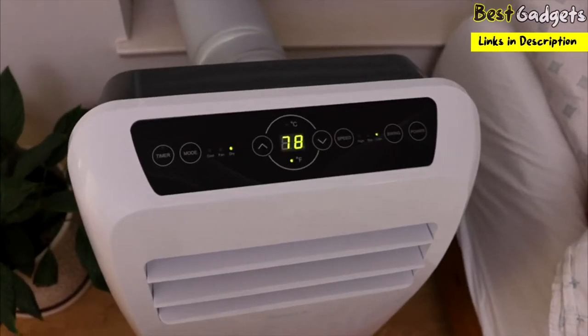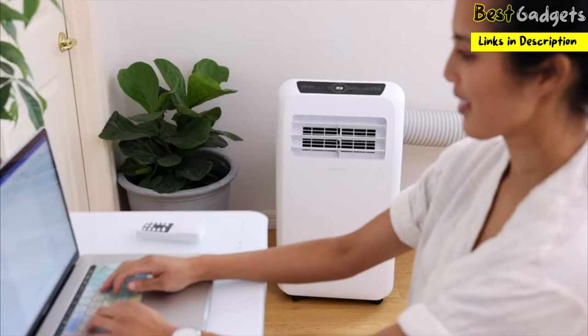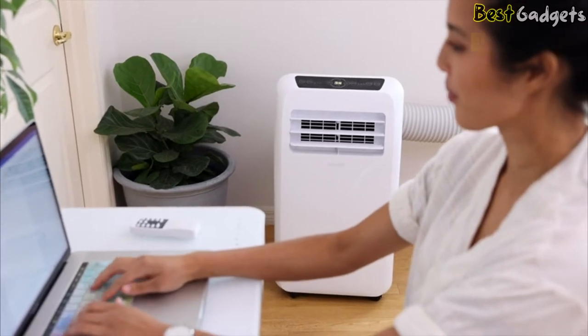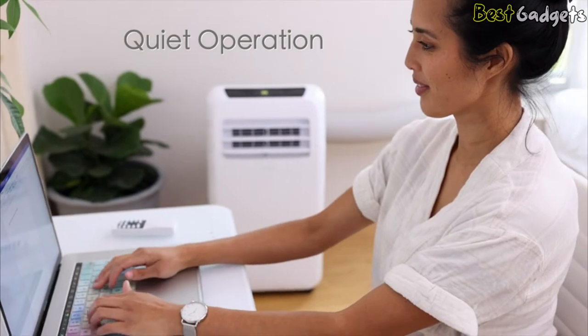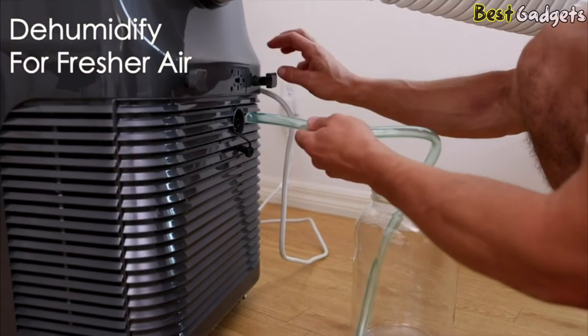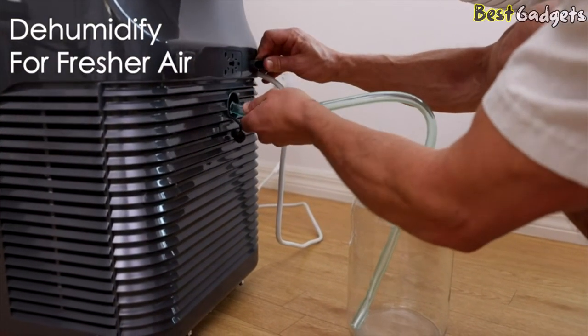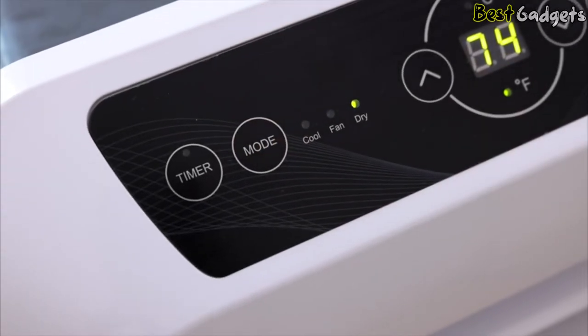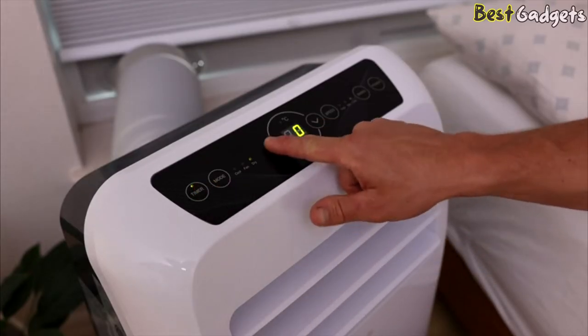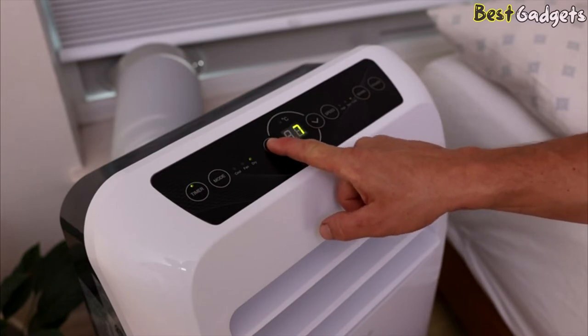With their super quiet operation and built-in swing vent function, you can enjoy a nice cool breeze all night long or while you're at work without any disturbing noises. The dehumidifier mode allows you to control moisture levels as well, making your air feel fresher by reducing the occurrence of allergens like dust mites and mildew. A built-in 24-hour timer allows you to set cooling times to your schedule.